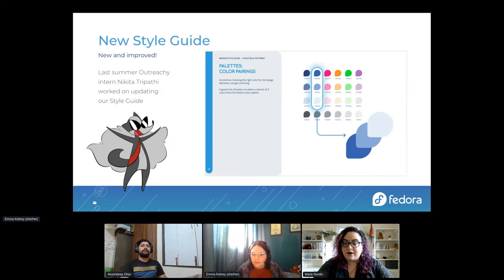Nikita also started a new style guide to go with this updated template, incorporating all of the learnings we have made over the last 10 years. This is an example page from that style guide.